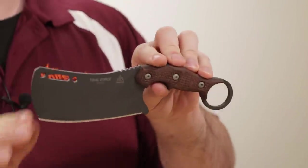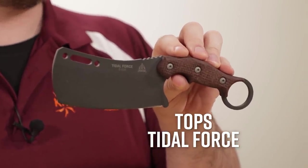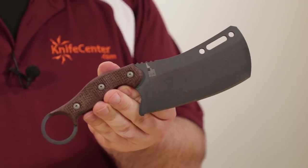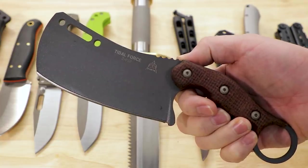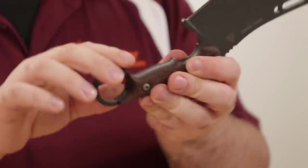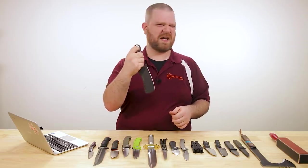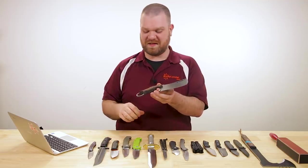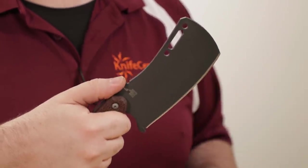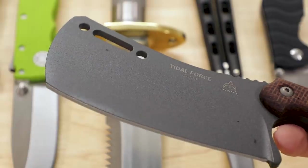Now I've got one more fixed blade this week — from TOPS, this is the Tidal Force cleaver karambit, coming in at about $154. It's made in the USA right there in Idaho. I really like how they've done the logo on the back. We've got 1095 carbon steel with a dark gray powder coating and burlap Micarta handles. There's a karambit-style ring at the back. I wouldn't necessarily recommend holding it like a typical karambit — this is going to be just a great meat cleaver, for camp chores, working around the kitchen, splitting wood, batoning at camp, and hunting applications as a cleaver for getting through joints or bone.